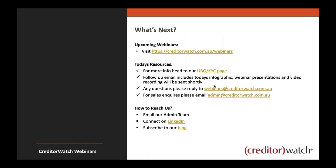Keep an eye out for upcoming webinars in your inbox or at creditwatch.com.au/webinars. For more information on UBO and KYC, you can click through to the relevant page — we'll be updating it over the next week introducing more information around KYC, AML screening, VOI, and DVS. If you want information quicker, get in contact at admin@creditwatch.com.au, call us, or contact your account manager. We can also set up a time for your development team if they're interested in integrating this information via API.